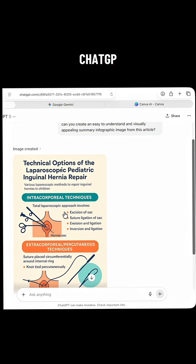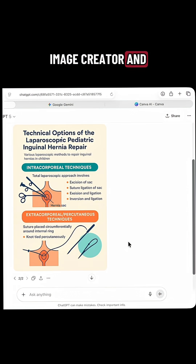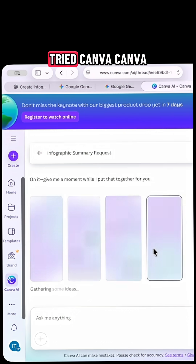Then I tried ChatGPT with ImageCreator, and it was pretty good — not a huge amount of information.